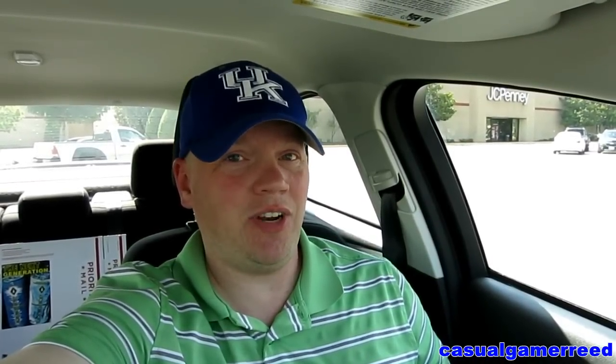I gotta tell you what people, it's amazing. But before we get into the review, remember guys, as always, if you have anything that you would like Reed to review, you have to leave your comment below — I may review your request next, you never know.